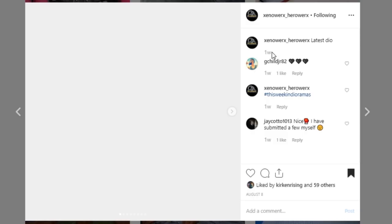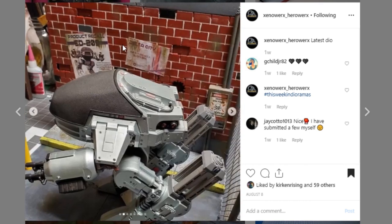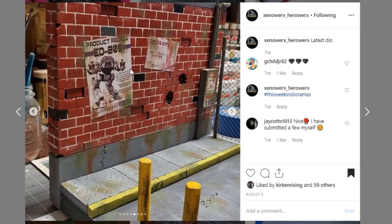Here is another piece from Xenoworks HeroWorks. I believe that is the RoboCop ED-209 or whatever it's called. This is a really cool display piece — I love your detail work on the brick, it looks so good, your mortar looks really nice, and your weathering as always looks awesome. Go check out Xenoworks — DM them if you are interested in pieces like this. Awesome job.